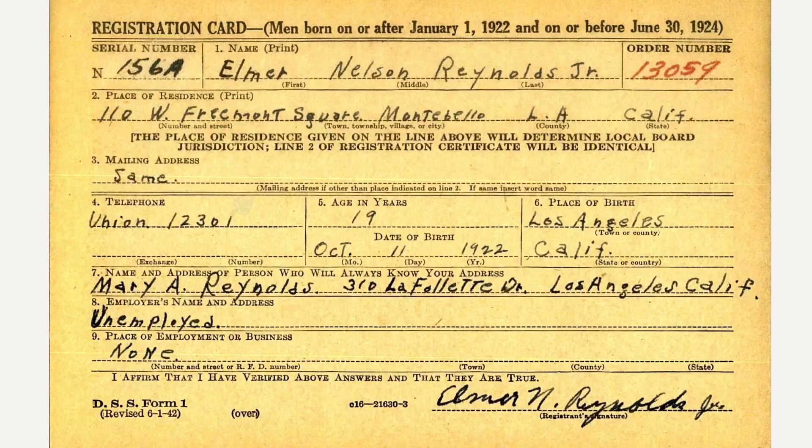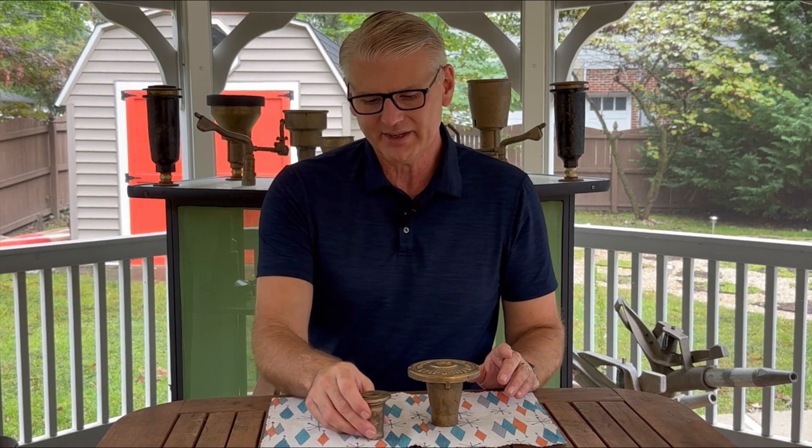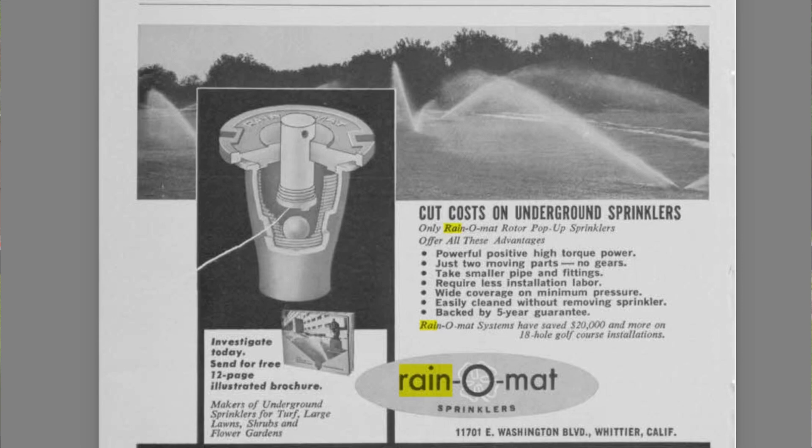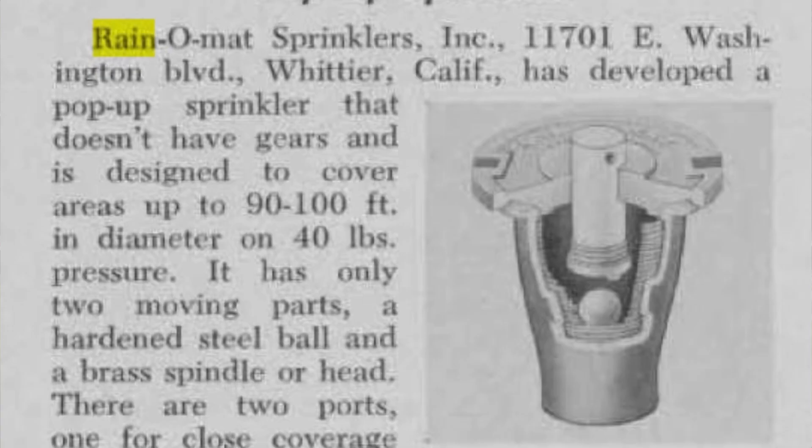Like most folks born in 1925 and before, Elmer registered for the draft. He learned to fly in what would have been the Army Air Corps and continued that passion for the rest of his life. His sprinkler company was prosperous — there are certainly a lot of Raynomat sprinklers out there. He called his golf line the Pelican line of sprinklers, and you could find their advertisements in golf course management magazines in the 50s and 60s, maybe into the early 1970s.